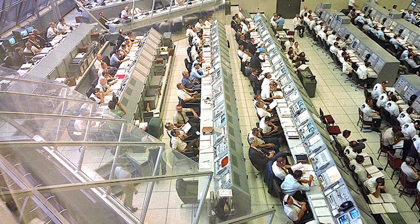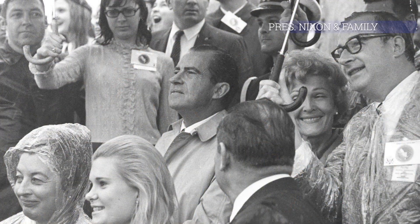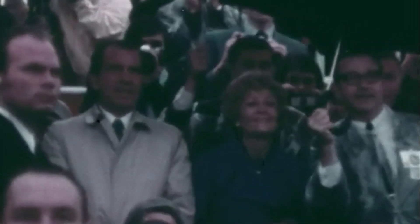Mark, T-minus 30 seconds and counting, T-minus 30. 17 seconds. Swing arm back. We have guidance internal. 10, 9, 8 — ignition sequence start — 6, 5, 4, 3, 2, 1, 0. All engines running, commit liftoff. We have liftoff, 11:22 a.m. Eastern Standard Time.